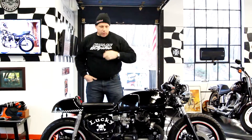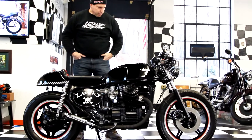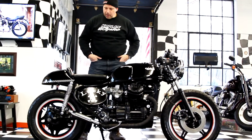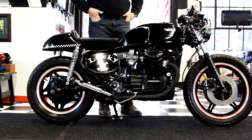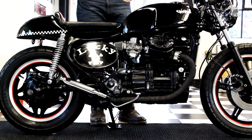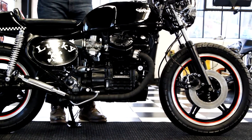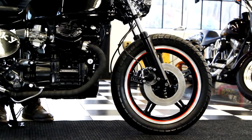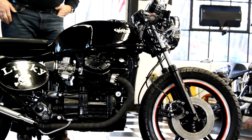Hi, this is Ken Kaplan from the New England Motorcycle Museum, and I'm proud to represent this CX500 cafe bike. It's been nicknamed the Evil Twin — it's a horizontally opposed V-twin, Honda quality, Honda CX500. As you'll see when Paul comes a little closer with the camera, you'll see the engraving on it: Evil Twin.